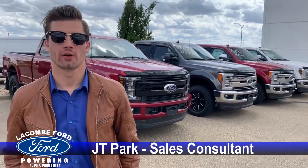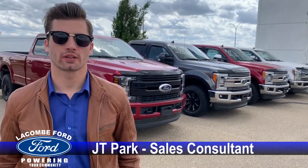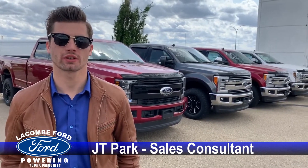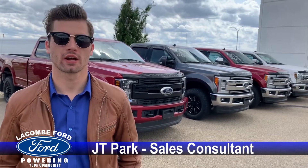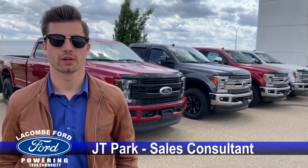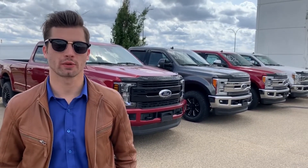Hey everyone, JT Parker here. Want to give you guys a quick video. We have seven remaining brand new 2019 Super Duties, all diesel engines, different colors, different trim levels, different options. So I wanted to show you guys features and things that might interest you on these trucks. So let's hop into it.